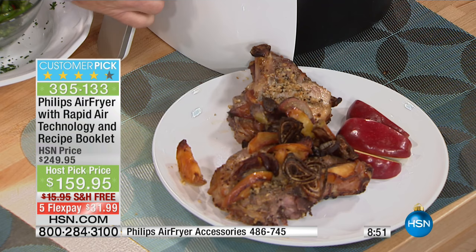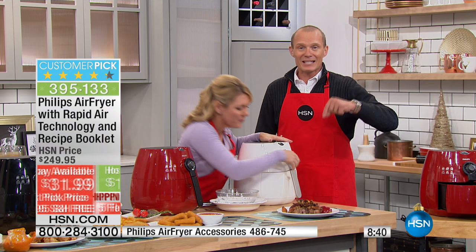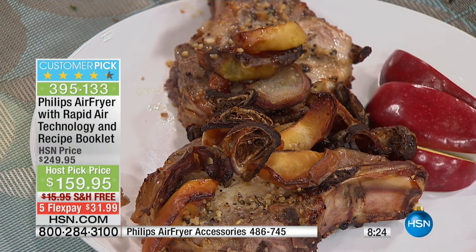I've spoken to many viewers in Australia who bought one and then went back and bought two or three. We had not had this back since January. The flex pay right now is extraordinary — to be able to get this delivered to your home and have it all the way through the busiest cooking time of the year through Thanksgiving, through Christmas, through New Year. And you think about seafood — something you can so easily overcook, but this does it perfectly.